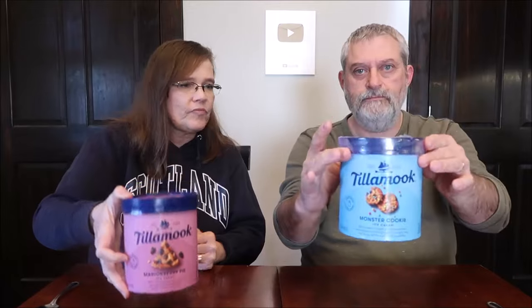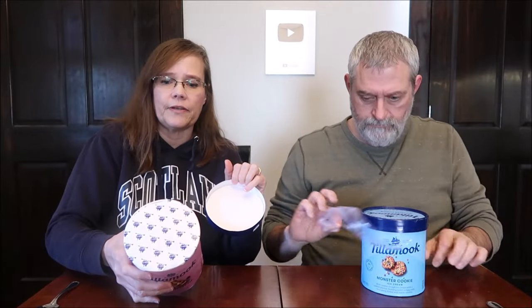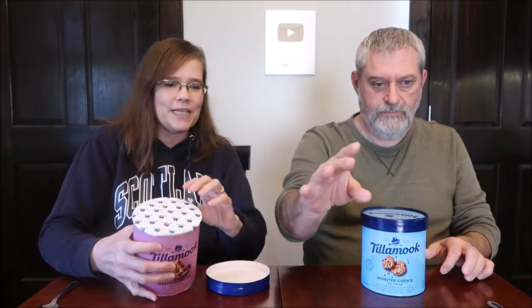We had to go to Ohio to get them because we've never seen them here. So this is the Marion Berry Pie, and I have the Monster Cookie. They're sealed in two different ways — mine has it sealed underneath, and Kevin has the plastic wrap around the outside.